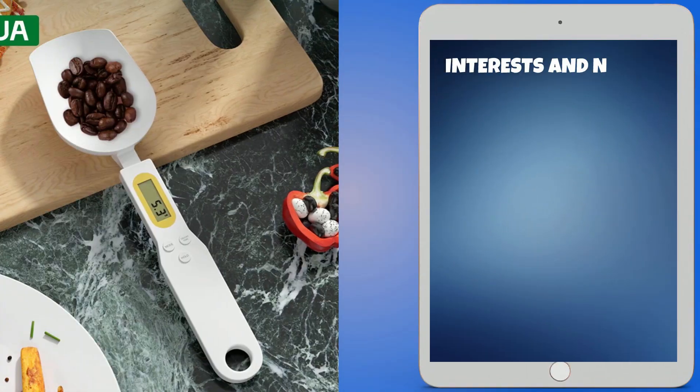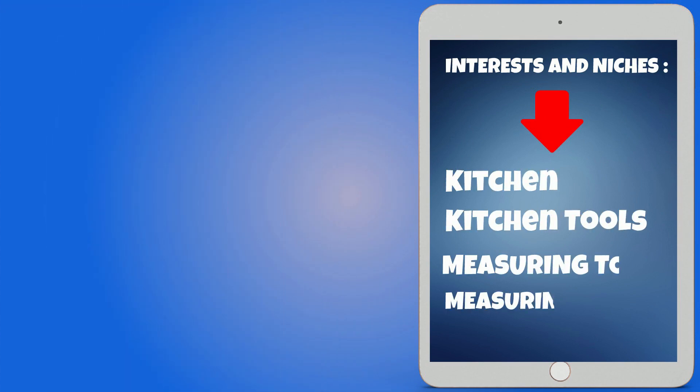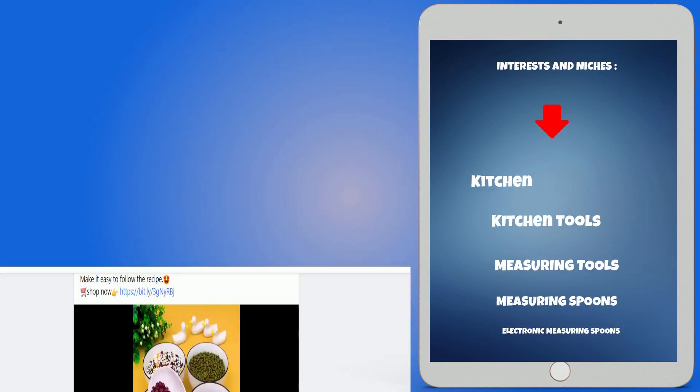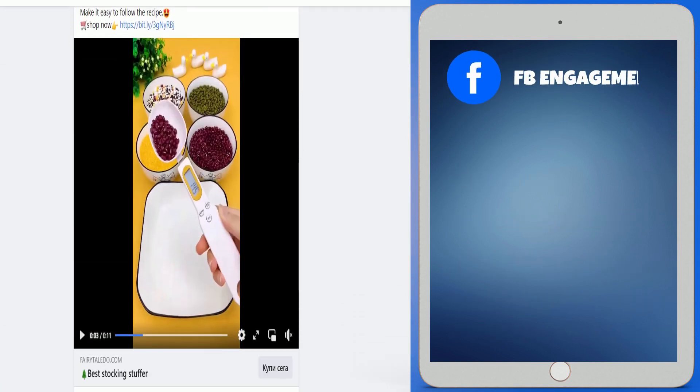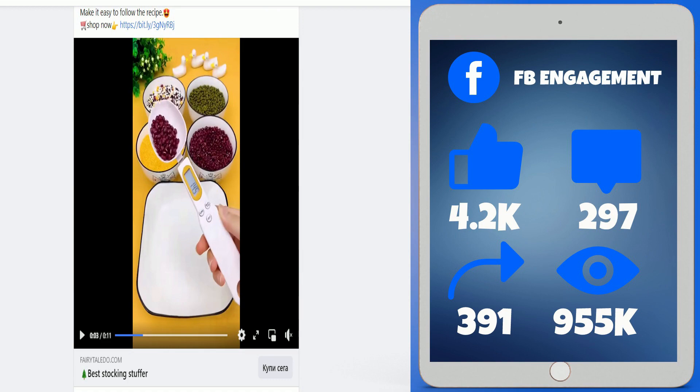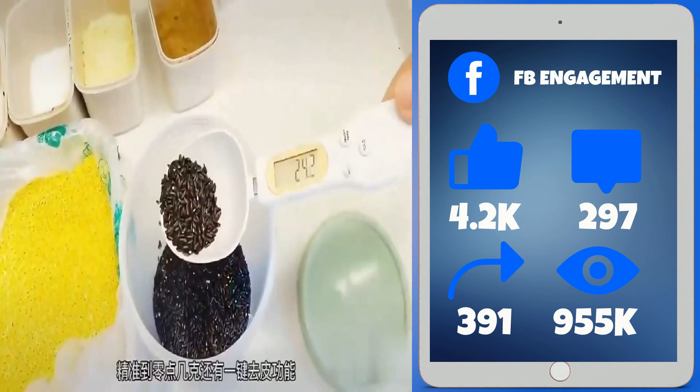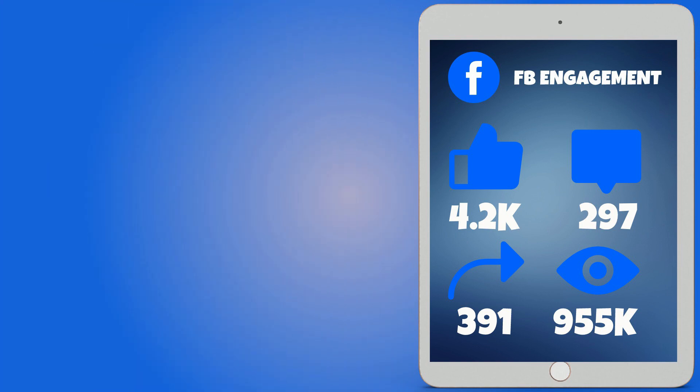Interests and niches for this product are kitchen, kitchen tools, measuring tools, measuring spoons, and electronic measuring spoons. The Facebook ad has 4,200 likes, 297 comments, 391 shares, and 955,000 views.